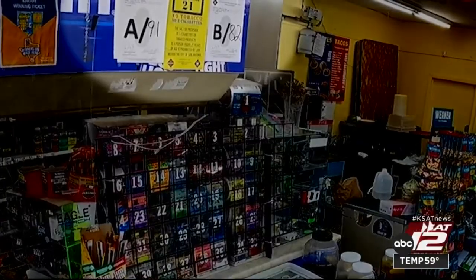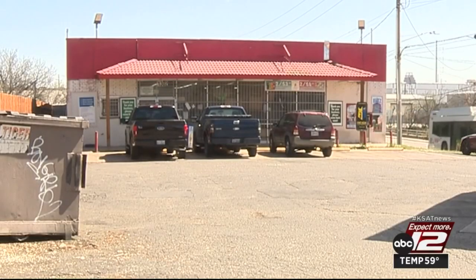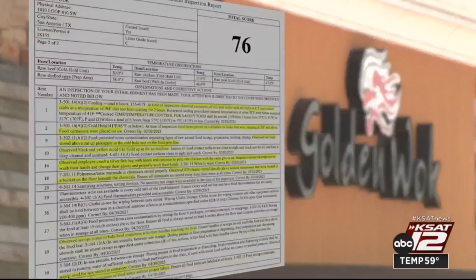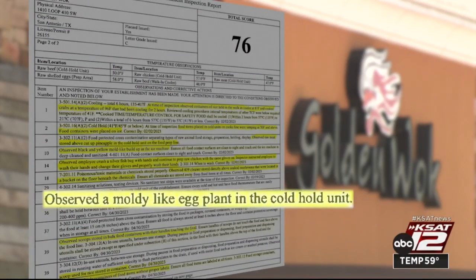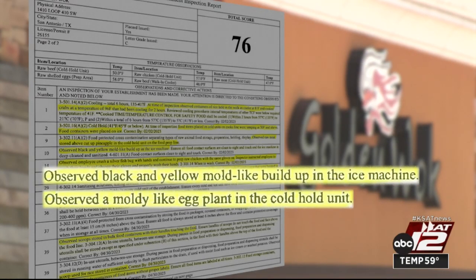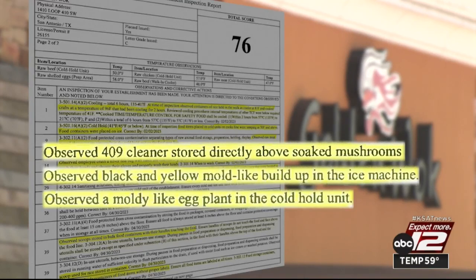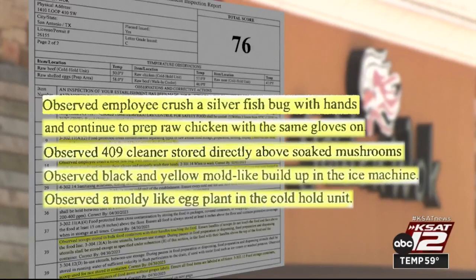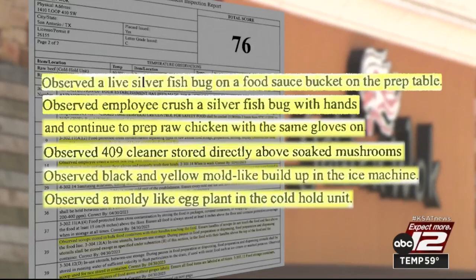These two higher scores are from last year. A second inspection was ordered for March. Golden Walk, located in the 1400 block of Southwest Loop 410, earned a 76. The inspector found a moldy eggplant in the cold hold unit; it and all the other food in the same bin were tossed out. There was black and yellow mold-like buildup in the ice machine, and cleaning chemicals were being stored directly above soaked mushrooms in a bucket on the floor. Most disturbing, the inspector watched an employee crush a silverfish bug with their hand and then continue to prep raw chicken with the same gloves on.